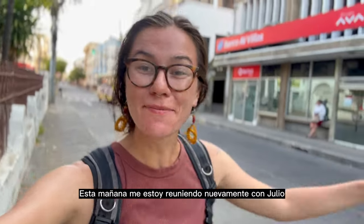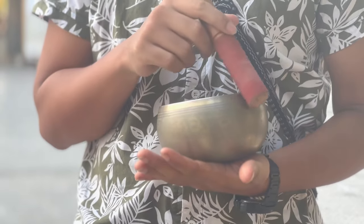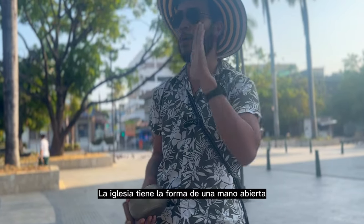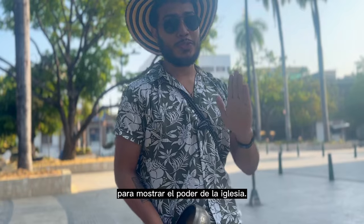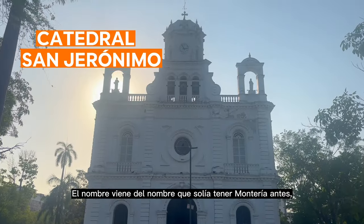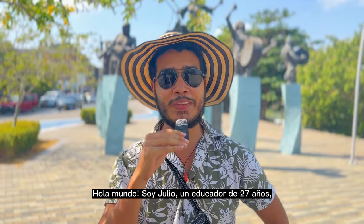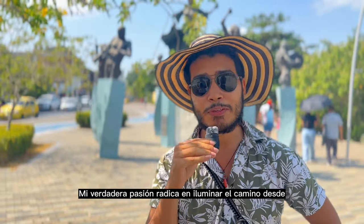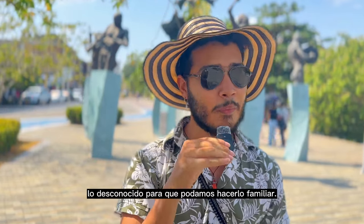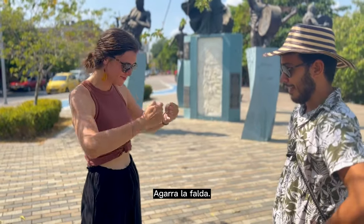This morning I'm meeting back up with Julio because he's going to be my official tour guide of Montería. The church is supposed to have the shape of an open hand, showcasing the power of the church. The name comes from the name Montería used to have before — San Jerónimo. Hello world, I'm Julio, a 27-year-old educator, tourism guide, and meditation teacher. My true passion lies in shedding light on the path from the unknown so that we can make it familiar. I don't merely showcase destinations — I facilitate cultural immersion experiences.